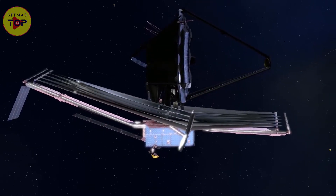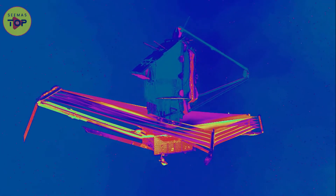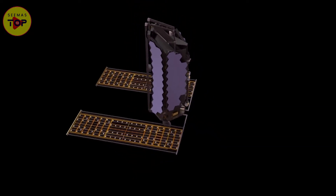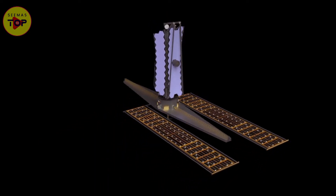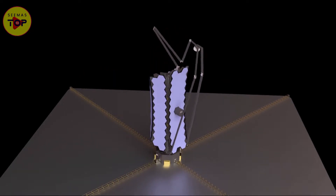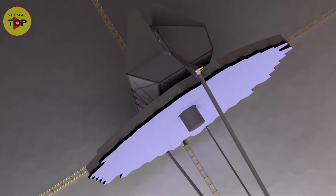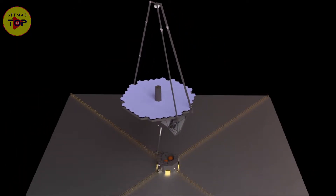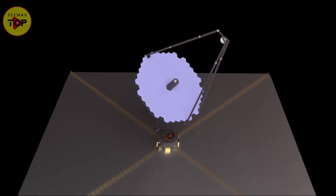JWST is an infrared telescope, so its sunshade must keep the payload as cool as possible, requiring five layers spaced apart and aligned with fine positioning mechanisms. On the other hand, LUVOIR will be a near-IR and UV optical telescope. This means the thermal requirements will be much easier to meet — LUVOIR will only have three layers in its sunshade, unlike JWST's five. The layers of LUVOIR will not need perfect and precise alignment, which is why it does not require fine positioning mechanisms.